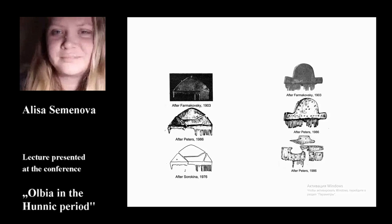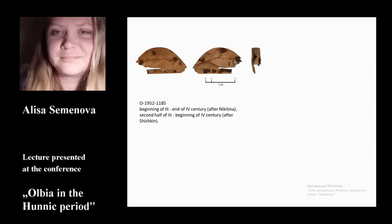Next, we move on to the artifacts that we managed to work with personally. One of them is a fragment of a three-part comb, kept in the National Historical and Archaeological Reserve of Olvia. We know the year of discovery and inventory number, but we do not know the sector where it was found.